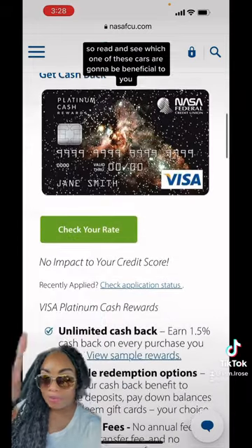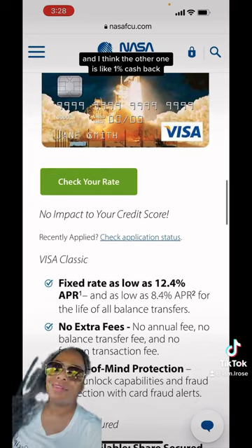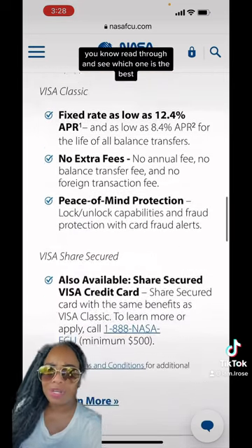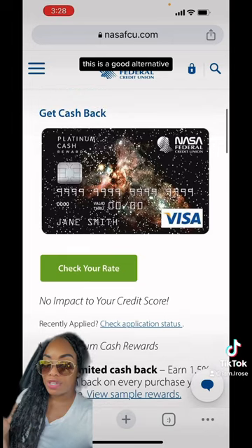Read and see which one of these cards is going to be beneficial to you, because one is like 1.5% cash back and I think the other one is like 1% cash back. Read through and see which one is the best, but it's a good card. If you can't get into Navy, this is a good alternative.